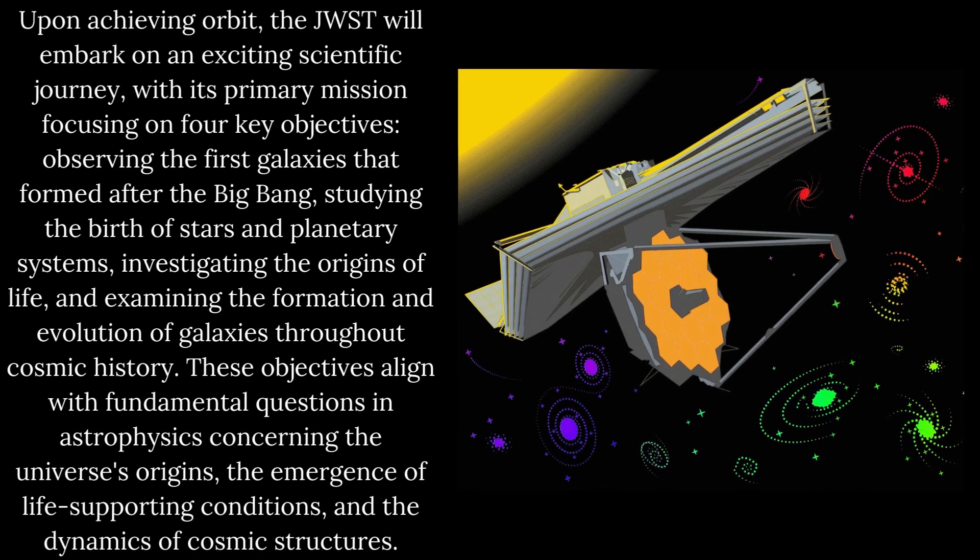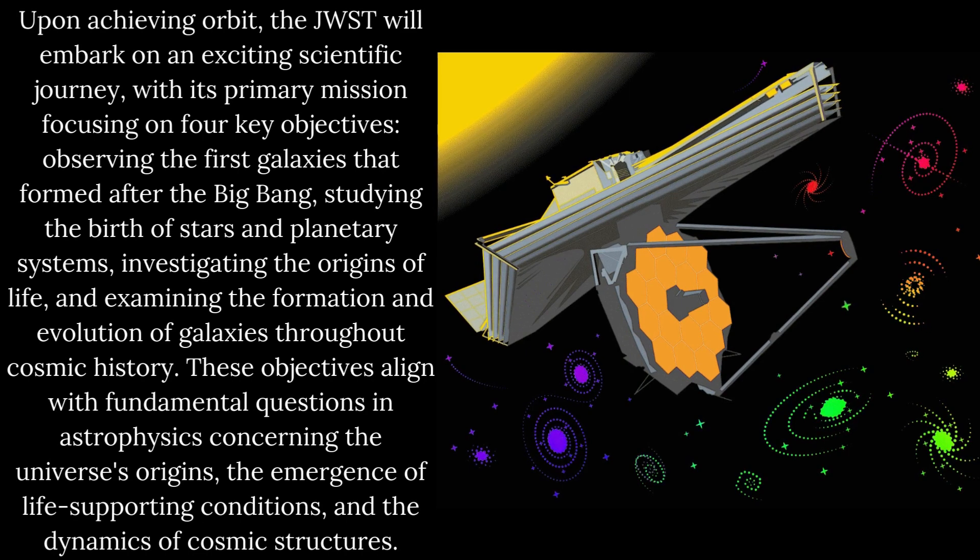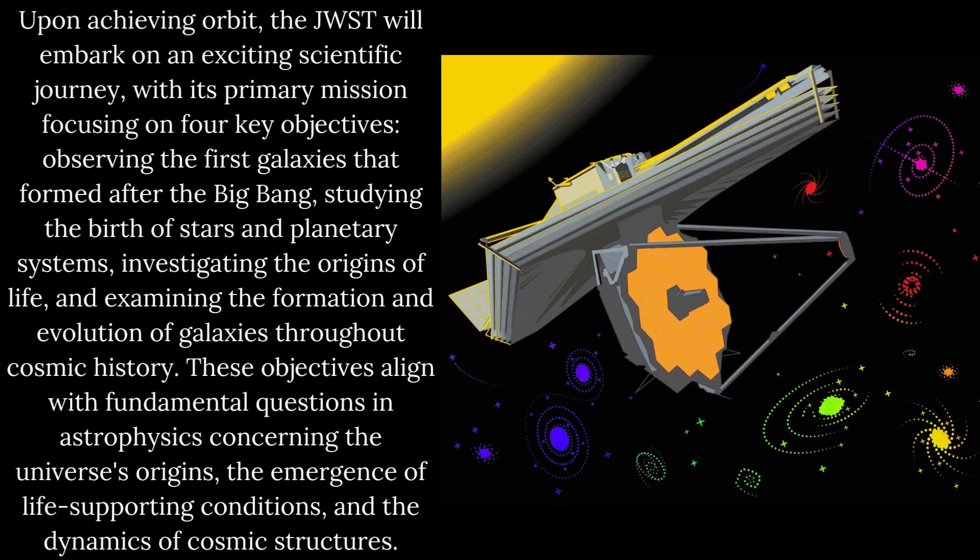Upon achieving orbit, the JWST will embark on an exciting scientific journey, with its primary mission focusing on four key objectives: observing the first galaxies that formed after the Big Bang, studying the birth of stars and planetary systems, investigating the origins of life, and examining the formation and evolution of galaxies throughout cosmic history. These objectives align with fundamental questions in astrophysics concerning the universe's origins, the emergence of life-supporting conditions, and the dynamics of cosmic structures.